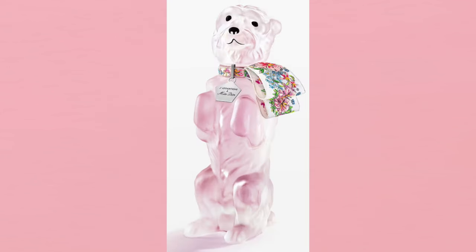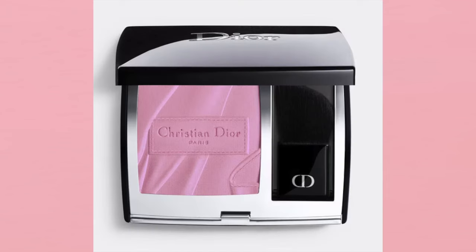We also have the Miss Dior Blooming Bouquet bobby limited edition collector's bottle — eau de toilette with fresh floral notes. It's $75, it's collectible, limited edition, and it's going to sell out. Everything is linked below.